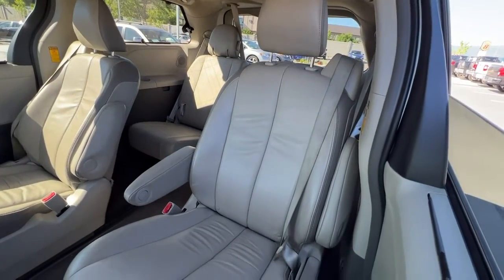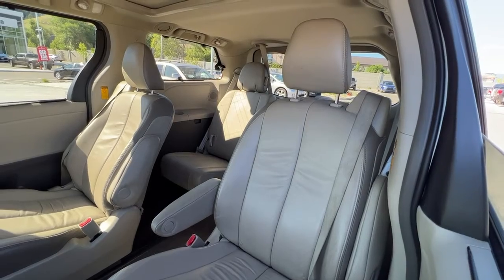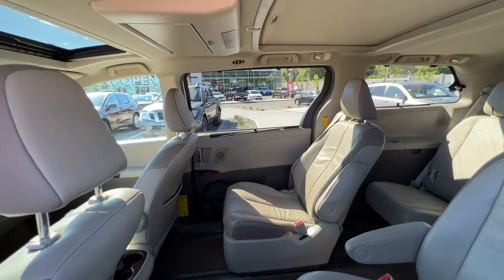In the third row we have seating for three. Those seats are also 60-40 fold-downs in the back, so you can have a lot of options for your cargo space versus your passengers.